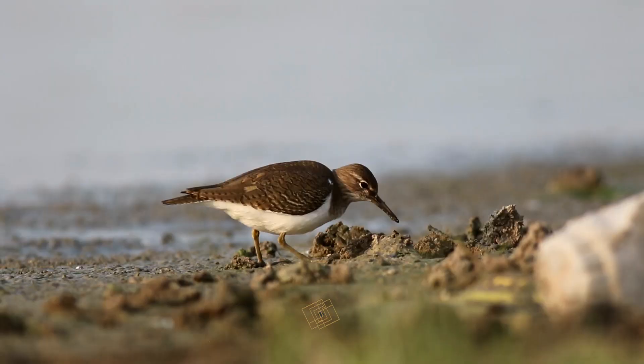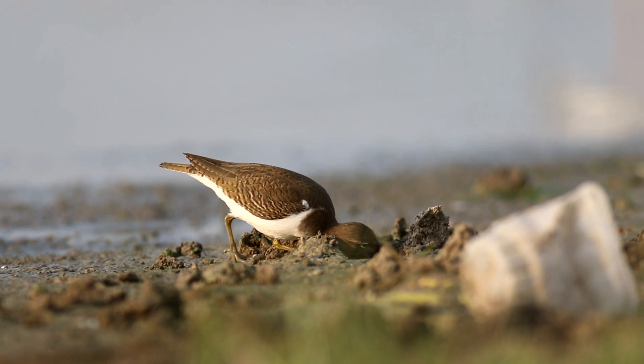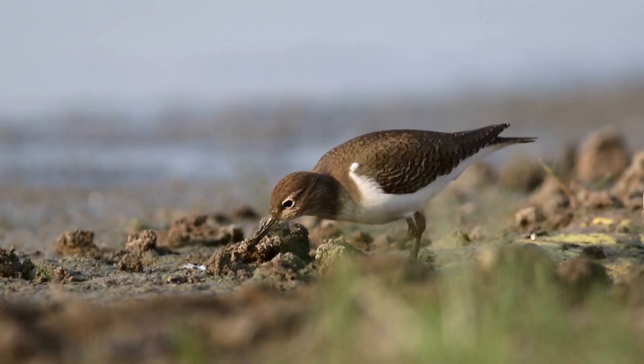The common sandpiper forages by sight on the ground or in shallow water, picking up small food items such as insects and other invertebrates. When foraging, it is more relaxed and controlled — does not do any wild sprints and walks bobbing all the time.